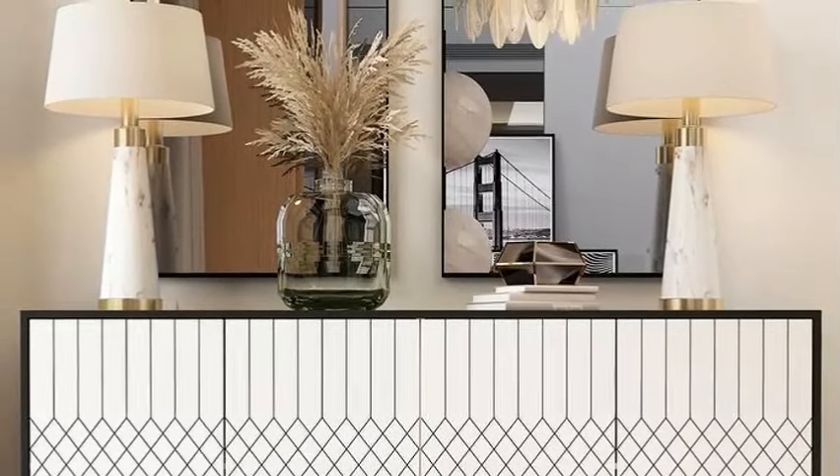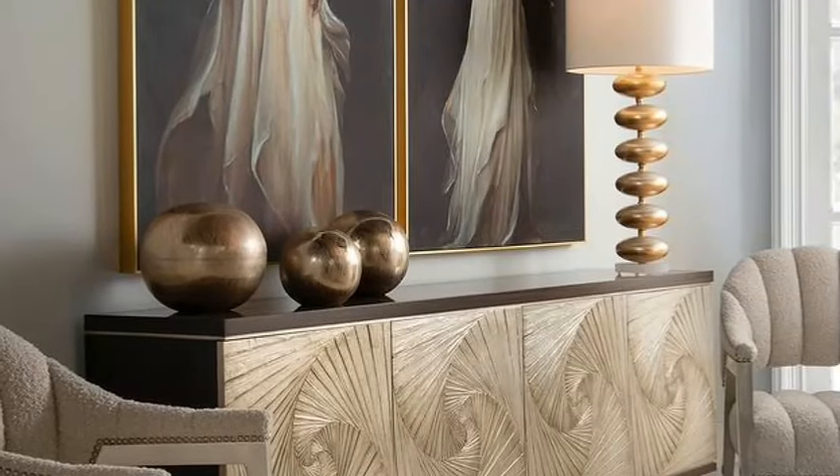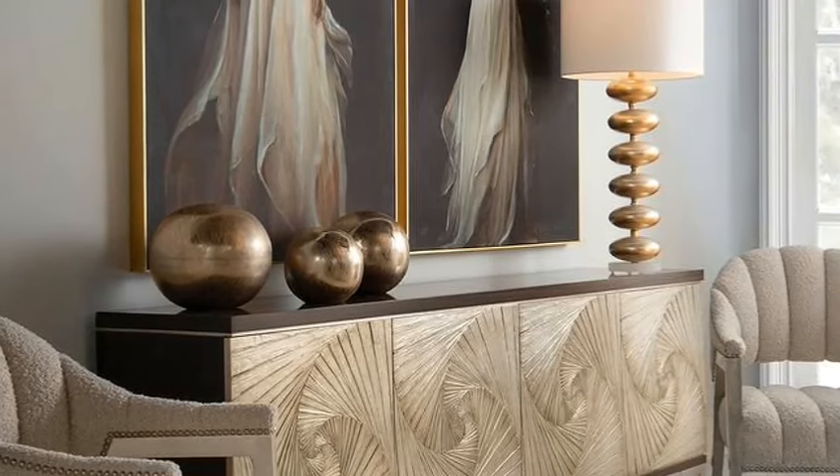If you have a small entryway and don't have enough space for a sideboard or a cabinet, try to include a shelf or small table to set mail, homework and keys.